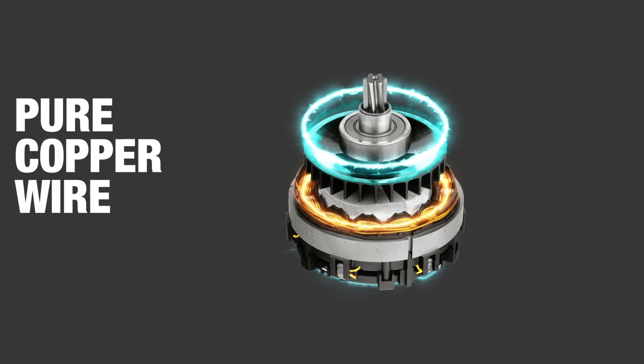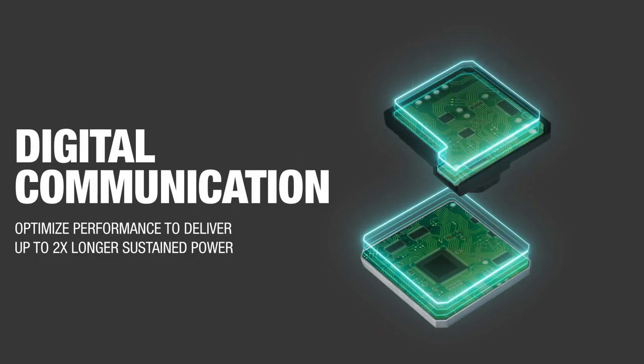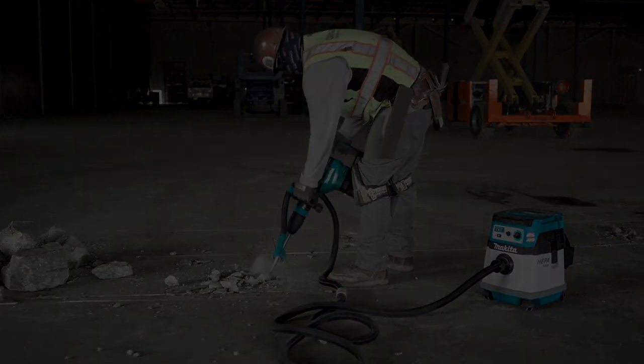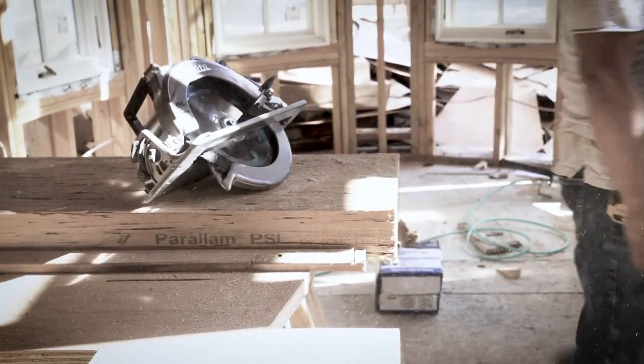XGT products are smarter and more technologically advanced. Communication between the tool, batteries, and charger optimizes performance to deliver up to two times longer sustained power during demanding applications.